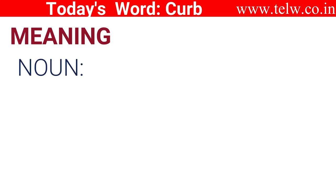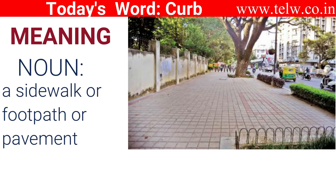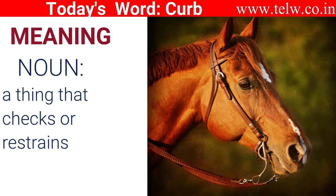As a noun, it means a sidewalk or footpath or pavement — a rim on the side of the road where people can walk. It also means a thing that checks or restrains, like a curb bit on the horses.